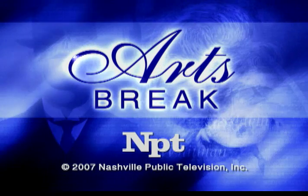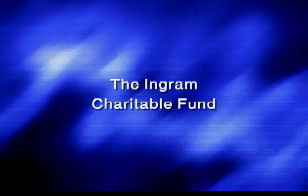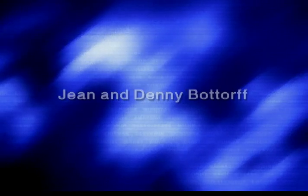This NPT Arts Break is made possible by the generous contributions of the Ingram Charitable Fund and Jean and Denny Bottorf.